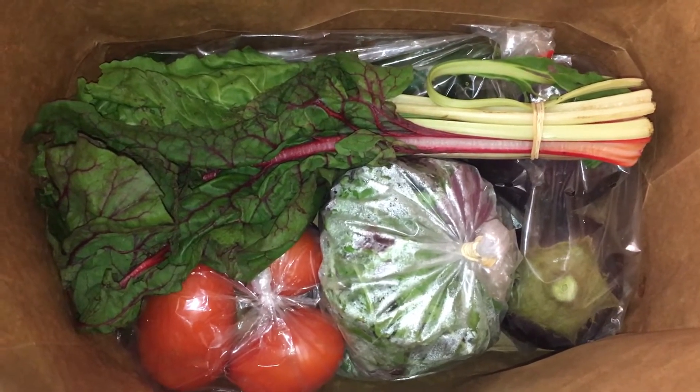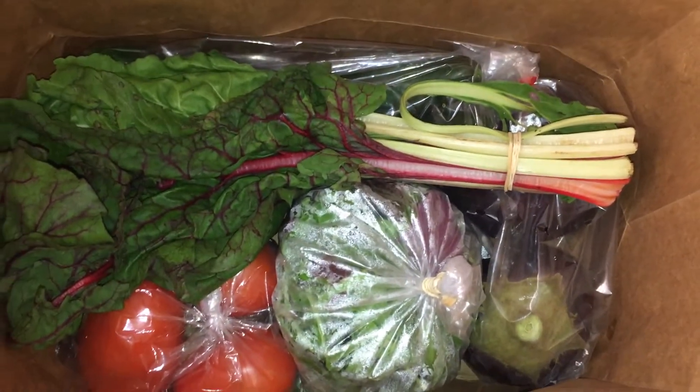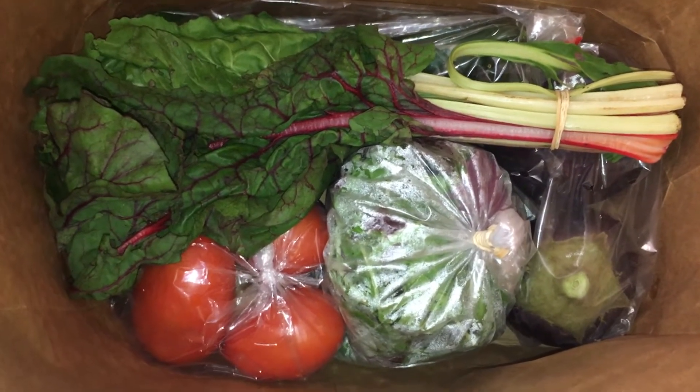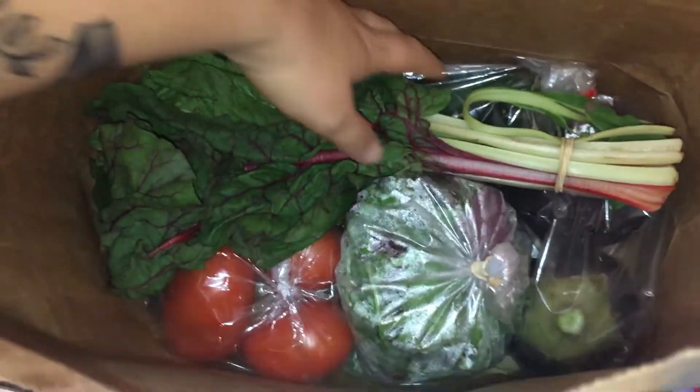The other thing that I'm really disappointed in is that everything is in plastic. The whole reason I wanted to do this was to just get a box of vegetables with no plastic, and it's all in plastic, which really sucks.